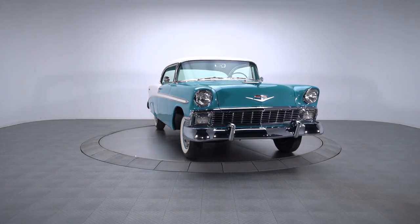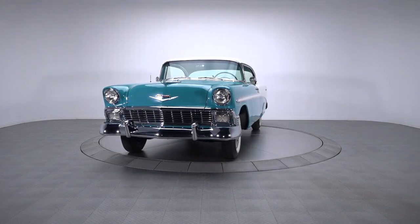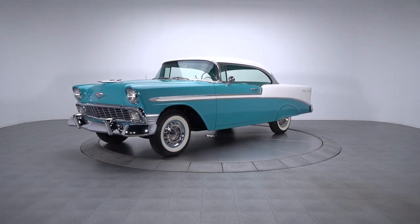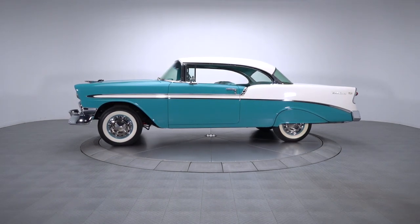The beneficiary of a concourse level restoration, this ornate '56 Bel Air wraps a hot 265 two-speed drivetrain in correct turquoise and ivory aesthetics. Looking for a show-stopping cruiser that's polished and ready to roll? Look no further.